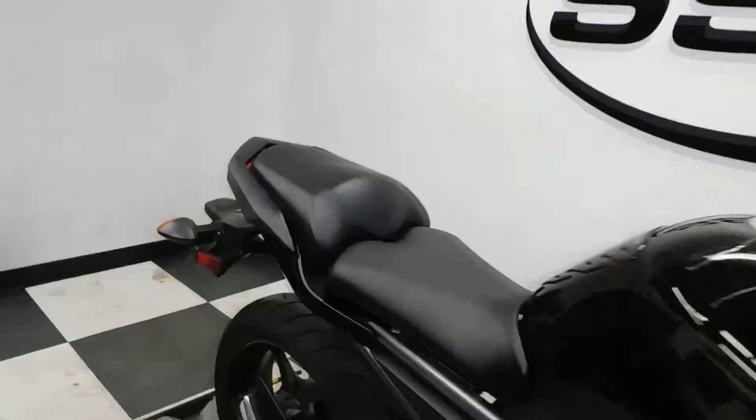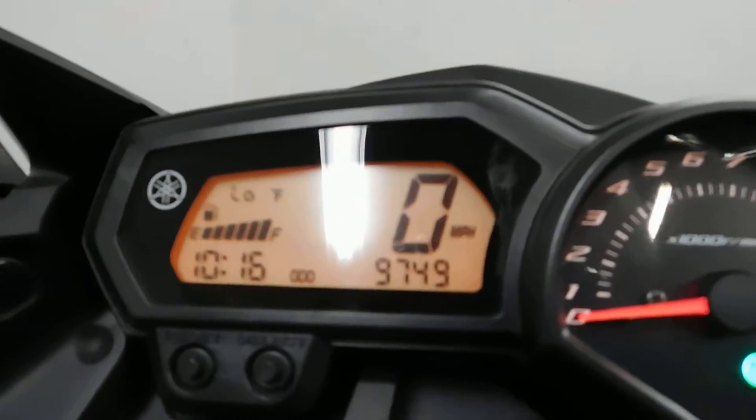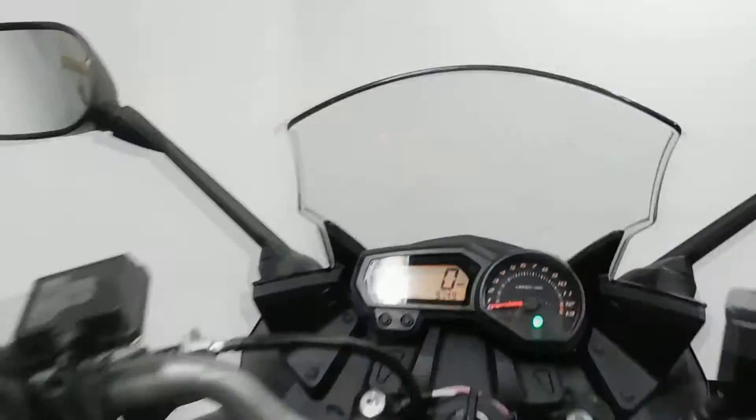Alright, let me show you those miles now. 9,749 is what's on it.